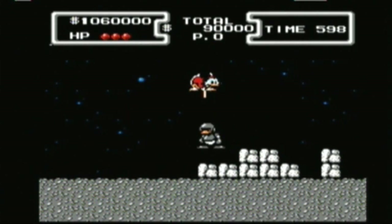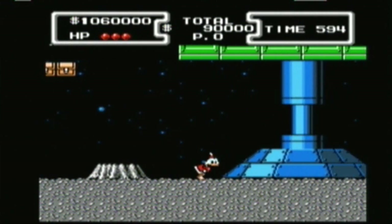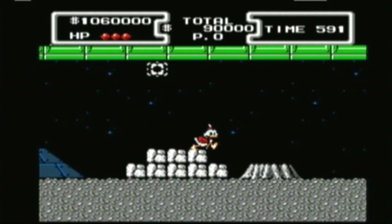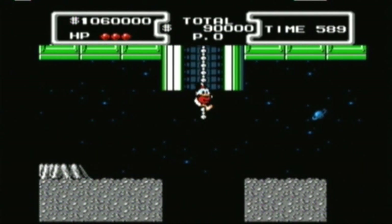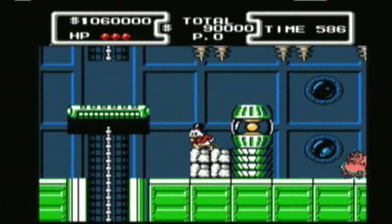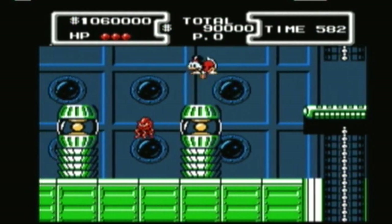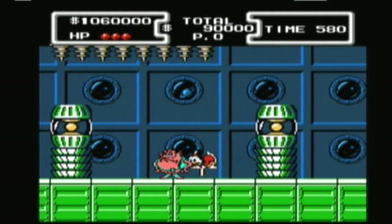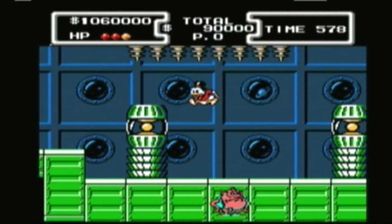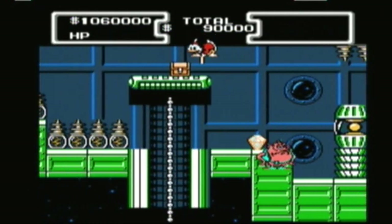For a system famed for its 2D platformers, the fact that DuckTales is right up there with the best of them proves Capcom at this time had a pool of talent to call upon that was second to none. This simple to pick up and play platformer based on the hit Saturday morning cartoon featuring Scrooge McDuck is rightly held up as an example of the genre at its best. And now I can't get the blasted theme song out of my head.